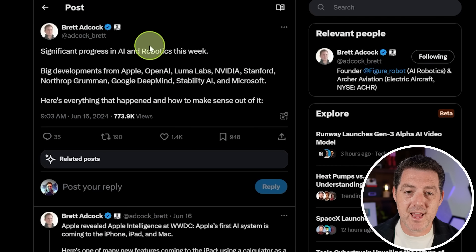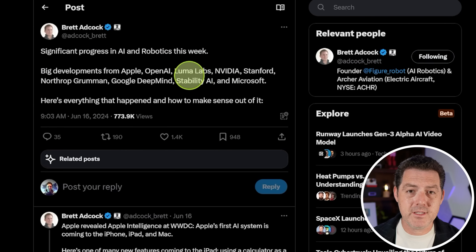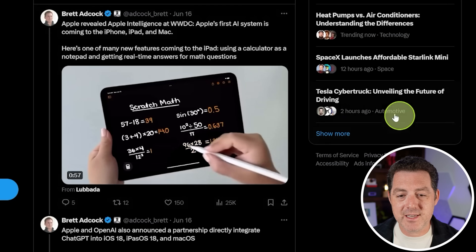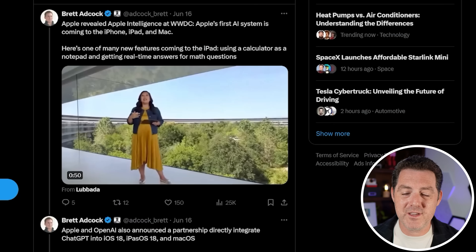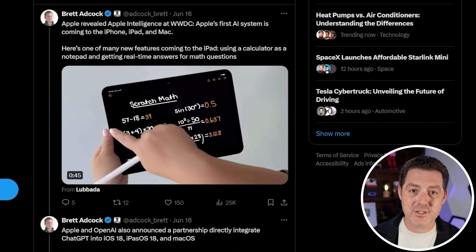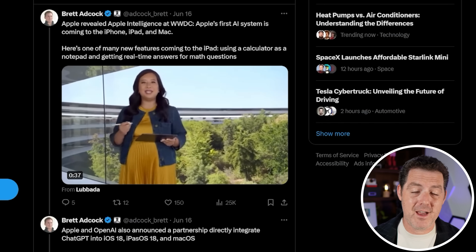Brett Adcock, the founder of Figure Robotics, has put together a list of all the biggest AI news to come out in the last week, so let's take a look. Apple had their big announcement - I've covered it already and I'll link that video in the description below. One of the coolest features is the calculator app on iPad - you can now just draw a math formula, draw equals, and then it will automatically solve that problem for you.